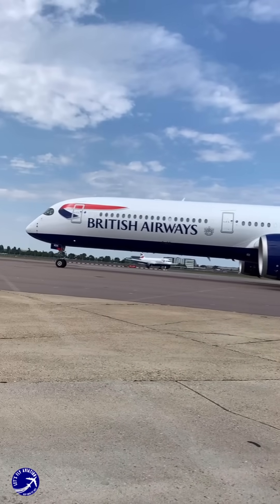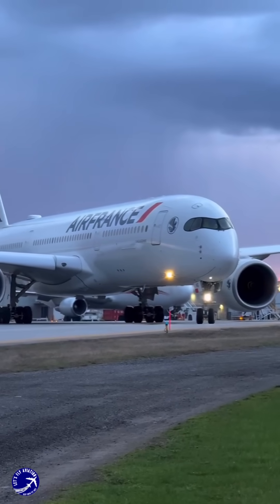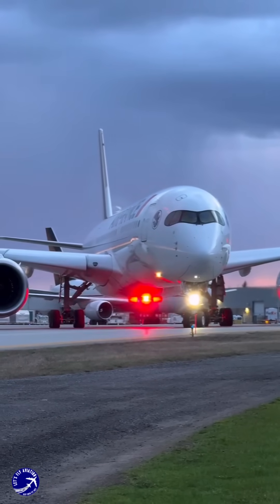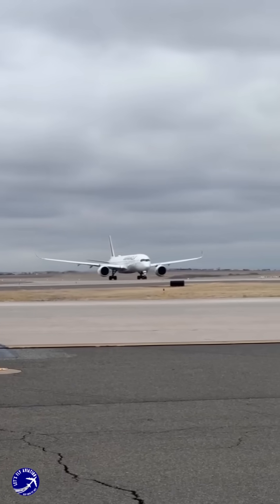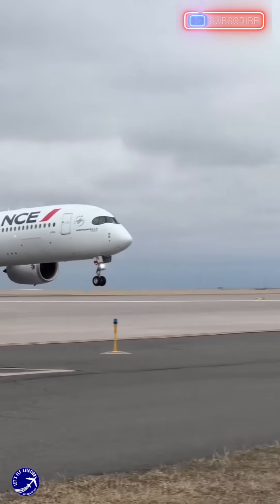The answer lies in both aesthetics and functionality. The A350's windows are made from a special polycarbonate material coated with a dark tint. This tint serves multiple purposes: it reduces glare from sunlight, protects passengers from harmful UV rays, and enhances the aircraft's overall aerodynamic efficiency by blending seamlessly with the carbon fibre reinforced polymer fuselage.